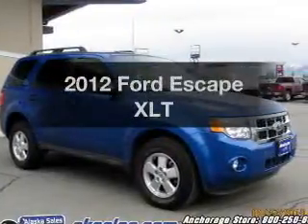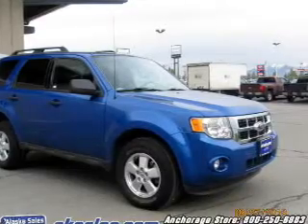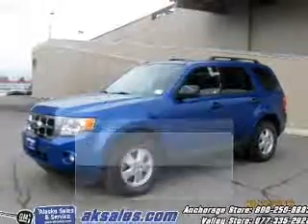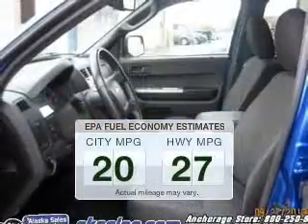Imagine yourself in this 2012 Ford Escape. Everything you need under one roof with this great vehicle. A low odometer reading makes this vehicle a great value at this price. In the city or on the highway, you'll spend less time at the pump with this fuel-efficient vehicle.